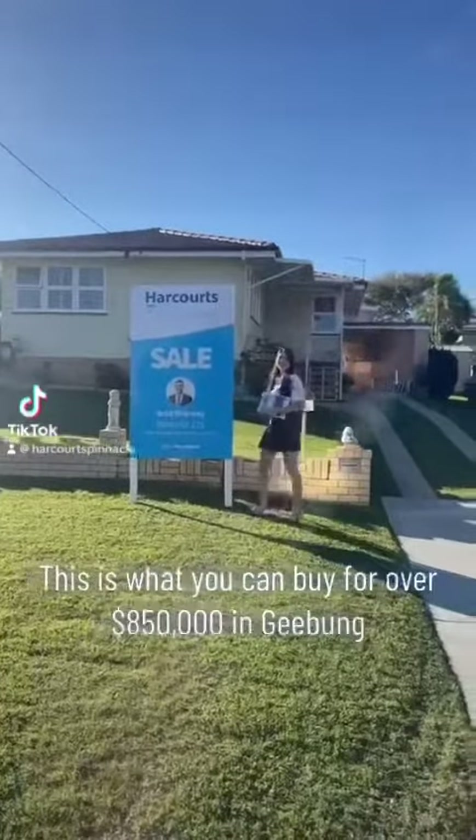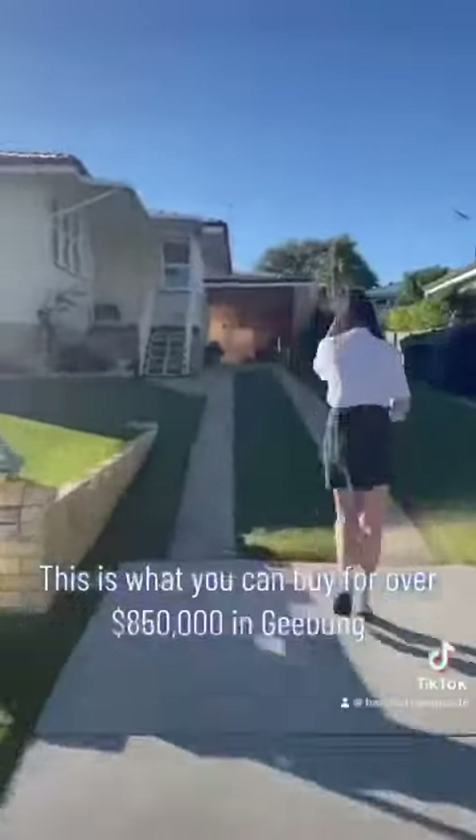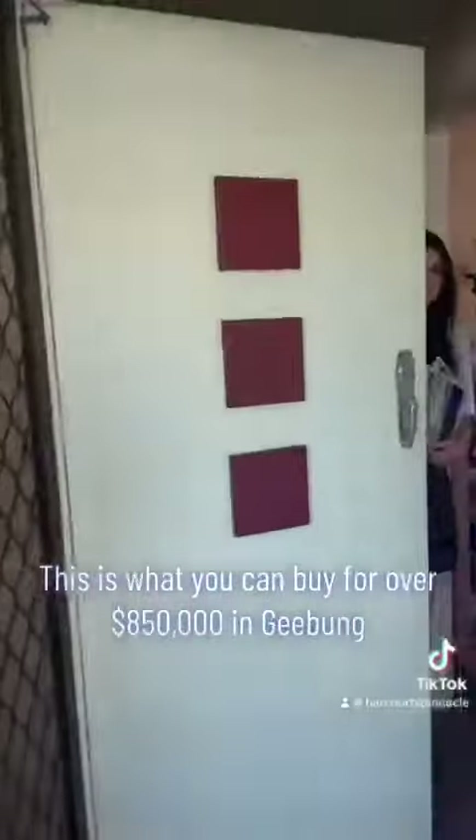Welcome to Grandma's house in G-Bunk. This is Victoria Kitachi from the Bradship Way team, kindly showing us through this three-bedroom, one-bathroom, one-carport house.